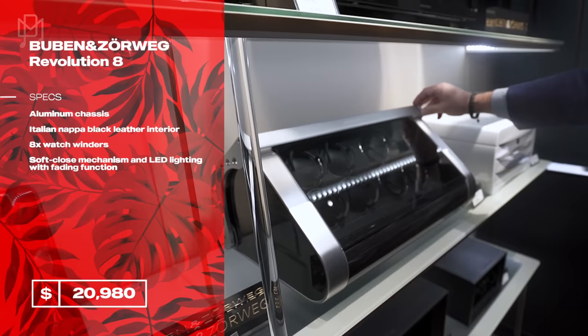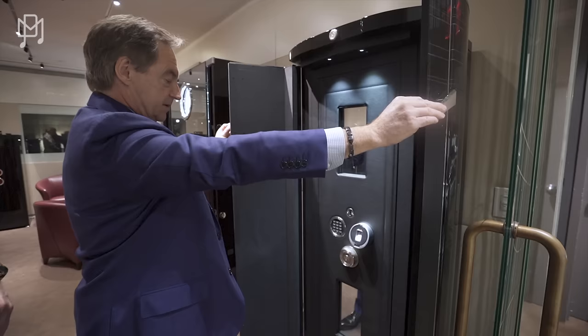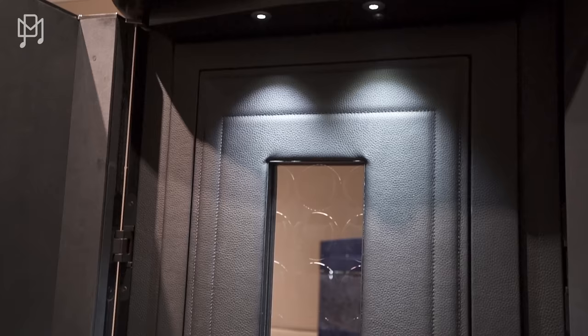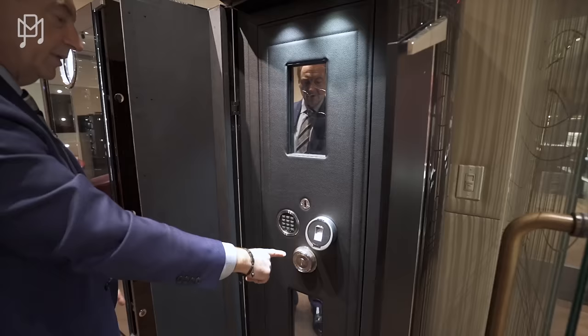Now we come to the grown-up section. From the outside it could be your refrigerator — it's like a beautiful piece of furniture, or even a bar. But behind it is a safe. The lights go on and you can see your watch collection through bulletproof glass. It can be opened via fingerprint, keypad, or keys — whatever you desire.